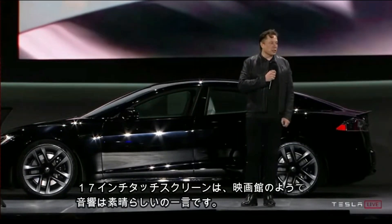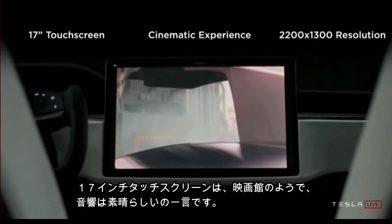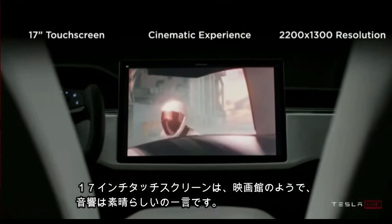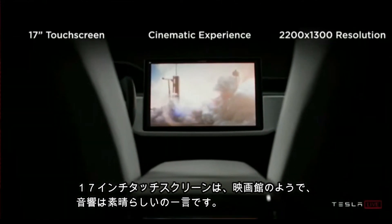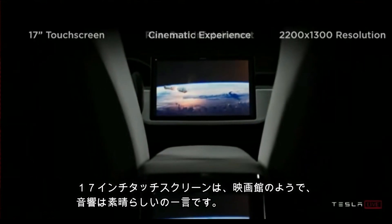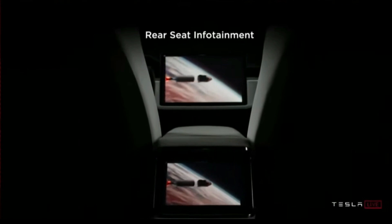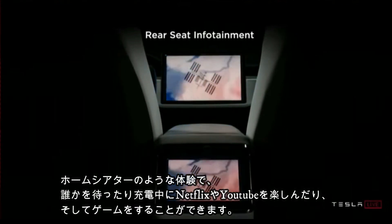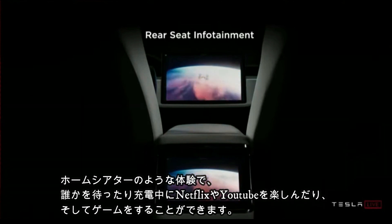The 17-inch touchscreen feels like a movie theater — the sound is incredible, it's like a home theater experience. If you're sitting somewhere waiting or at a supercharger, you can catch up on your favorite Netflix show, iTunes, YouTube, or whatever the case may be.